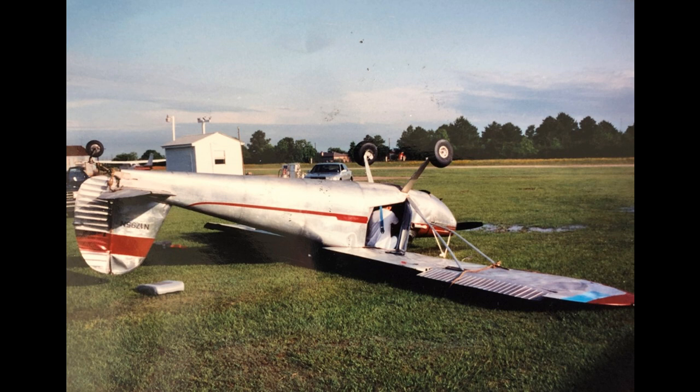That airplane got flipped upside down at Weiser Airpark overnight when a thunderstorm came through. I couldn't afford a hangar, and it was tied down. I wrote that airplane off, and somebody bought it and rebuilt it.